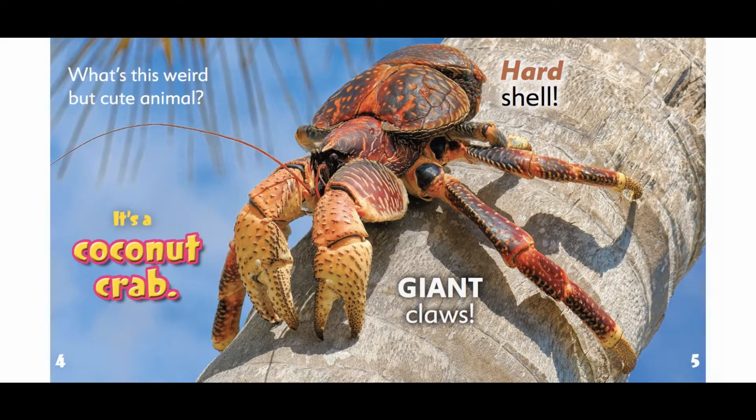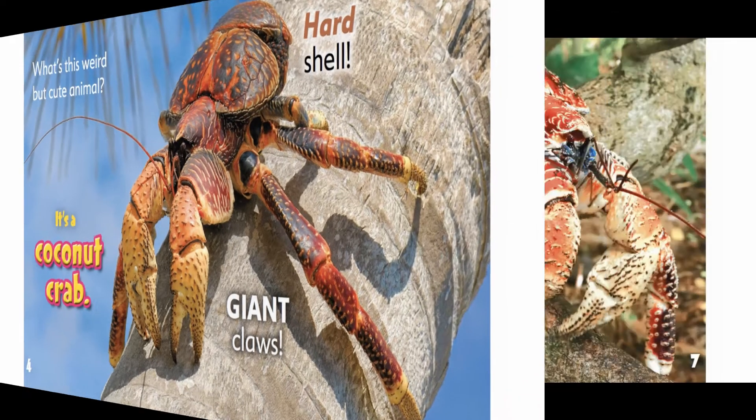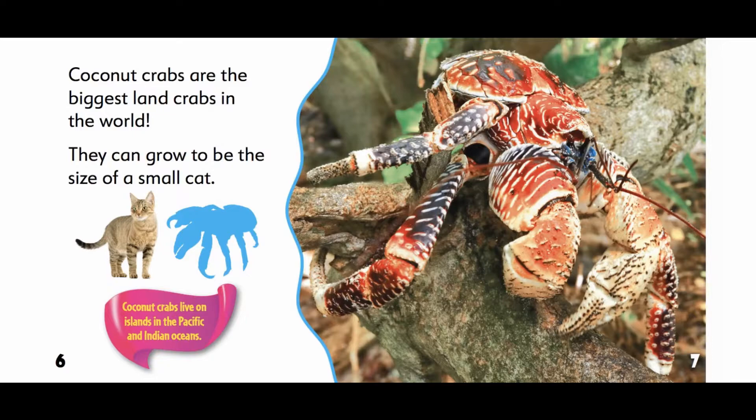Hard shell. Giant claws. Coconut crabs are the biggest land crabs in the world. They can grow to be the size of a small cat.